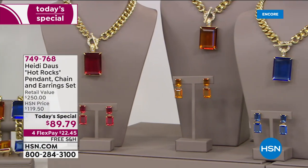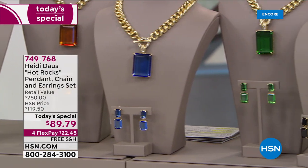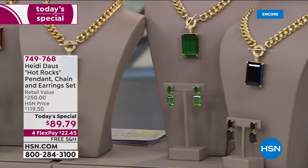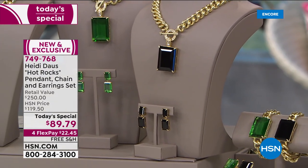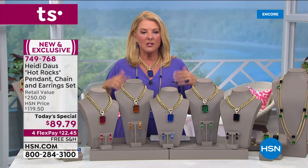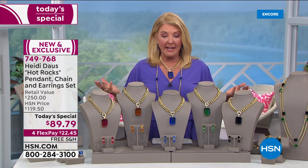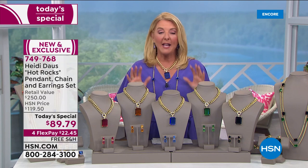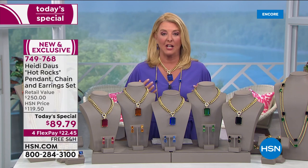We launched this just a little bit ago and already several hundred have been ordered. You guys jumped in early and I totally can understand why. Heidi Doss is just the most incredible jewelry designer, and every time I get to do a Today's Special with her I'm always amazed. She amazed me once again tonight, because not only do we have a three-piece set, it is the lowest price we've ever offered for an entire collection.